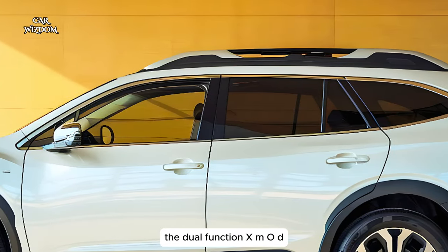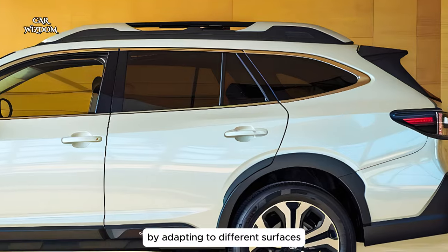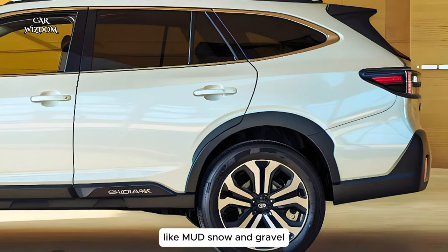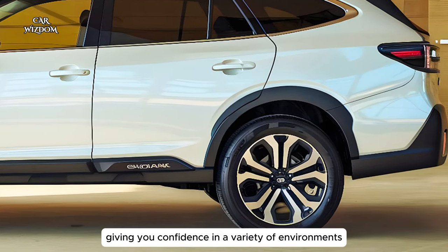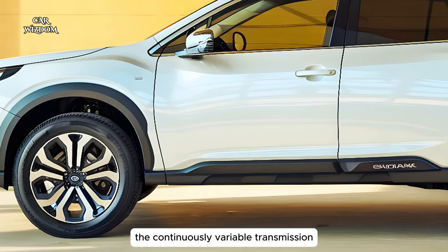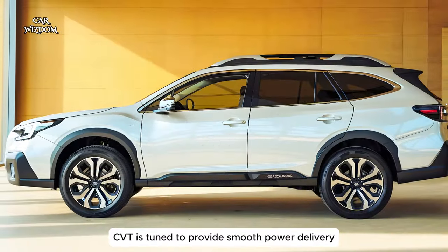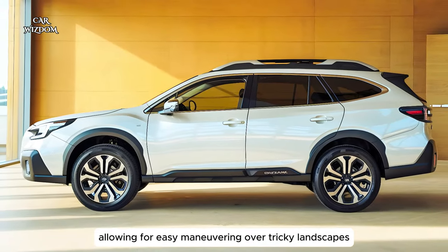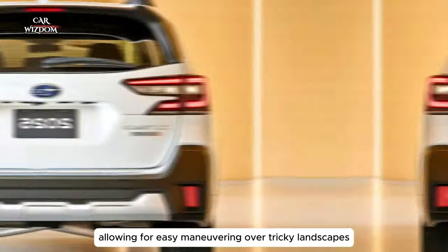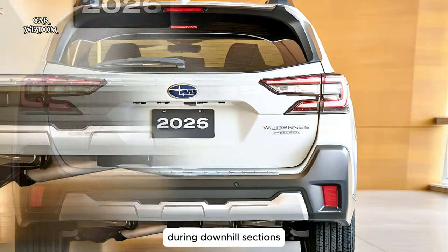The dual-function X-MODE further optimizes traction by adapting to different surfaces like mud, snow, and gravel, giving you confidence in a variety of environments. The continuously variable transmission (CVT) is tuned to provide smooth power delivery, allowing for easy maneuvering over tricky landscapes, while hill descent control keeps speed in check during downhill sections.